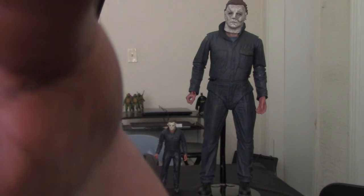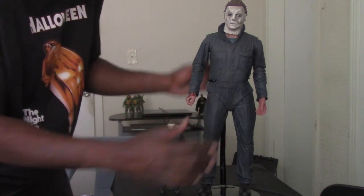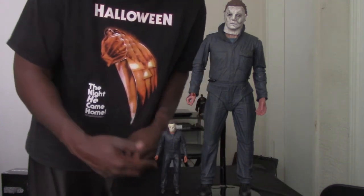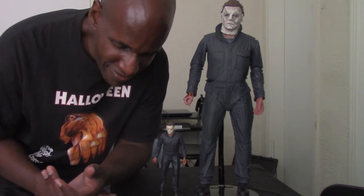Now I'm going to compare the quarter scale Michael Myers from Halloween 2018 with the 7-inch scale version. As you can see, you can see the tremendous difference between these two figures. I must admit I'm really developing a soft spot for these quarter scale figures — they are just so amazing, though they are much larger. You have the 7-inch Michael Myers figure right here and then the quarter scale Michael Myers figure up here, so you can see the size difference. The 7-inch is still an awesome figure and a large figure to have — good to have on your desk.